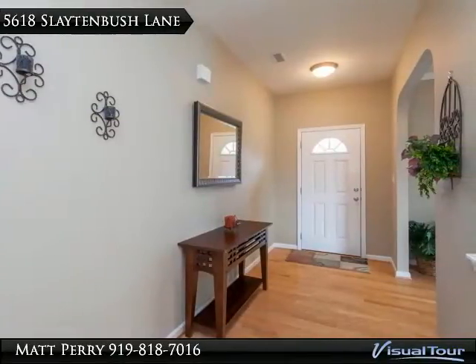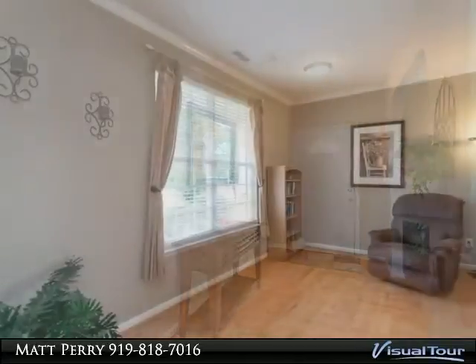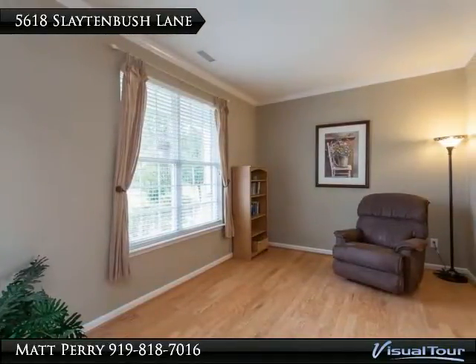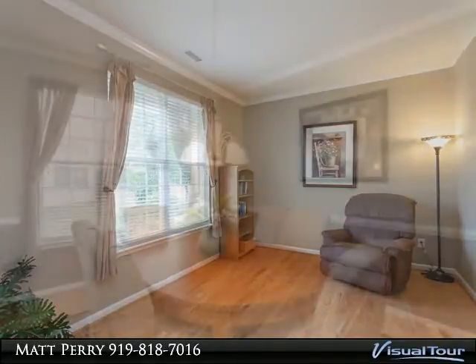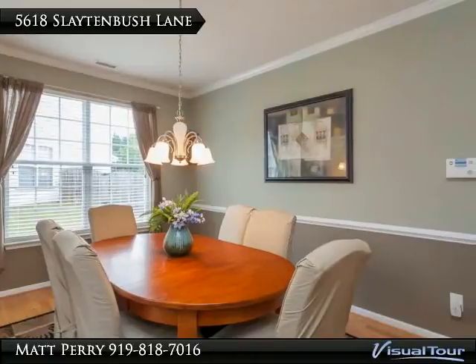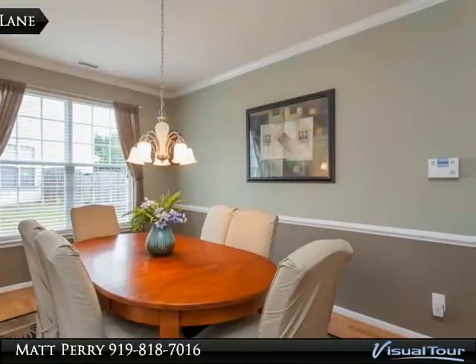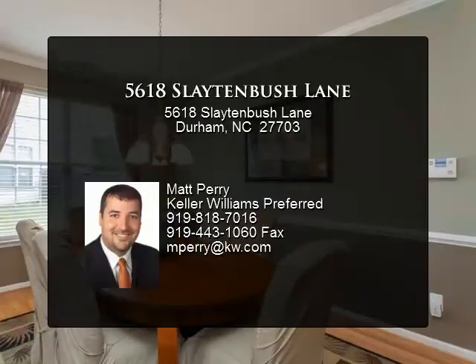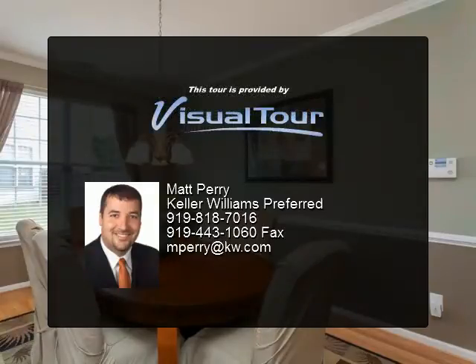The eat-in kitchen offers a breakfast area, built-in desk, and center island, open to the first-floor master bedroom suite with vaulted ceiling, separate tub and shower, and large walk-in closet with built-ins. Oversized deck, landscaped yard, and so much more. Great location to Leesville, RTP, RDU, Briar Creek, and more.